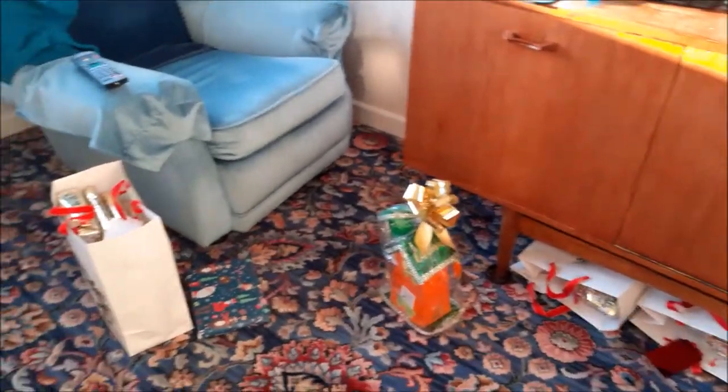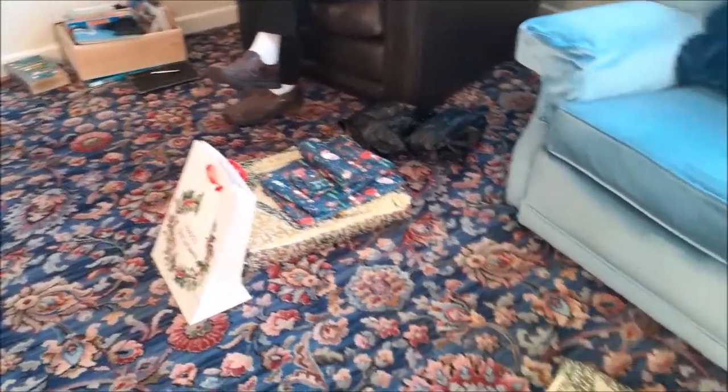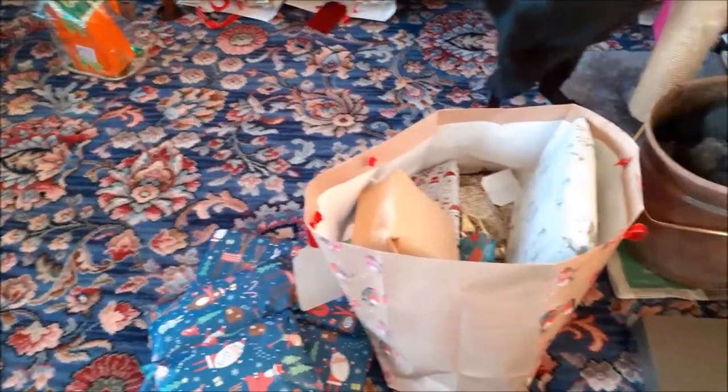We've got Mum's presents over there. Dad's presents are there. There's a mysterious couple of presents there from the cat. And then we've got my presents here.